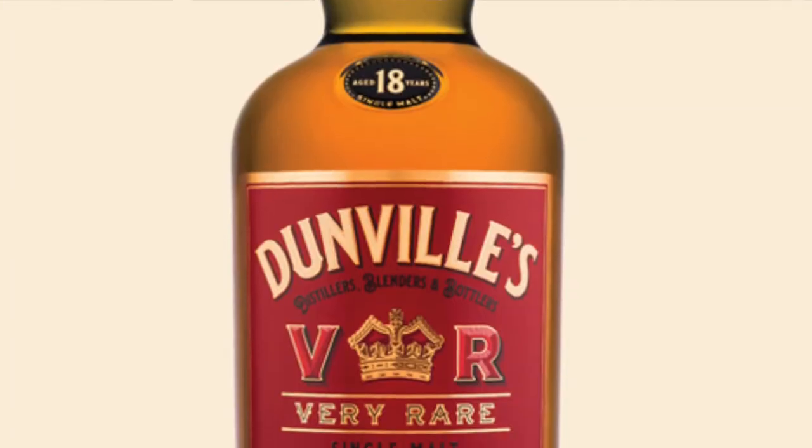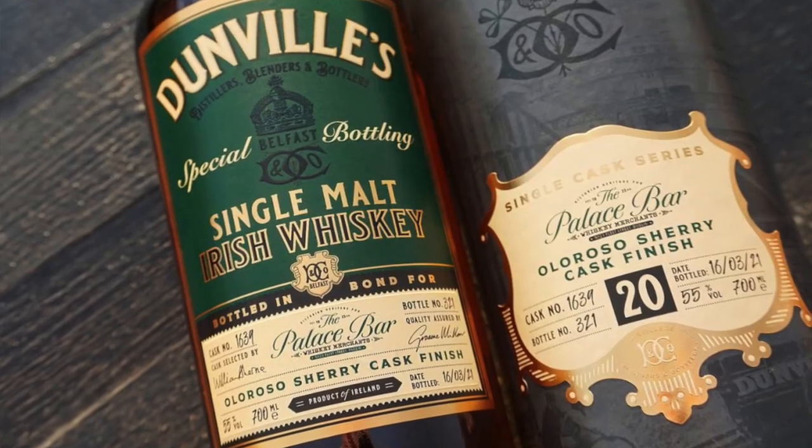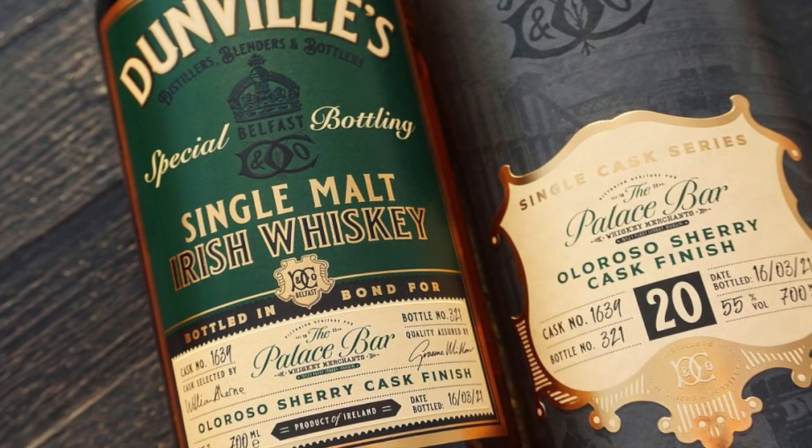What we have here today is the first ever green label release from Dunville's Irish Whiskey. You might be asking yourself — what the hell is a green label release? Allow me to divulge. Up until recently, the majority of single cask releases from Dunville's all had red labels and were released via the distillery. The green label releases are released as a partnership between Dunville's and members of the drinks industry.